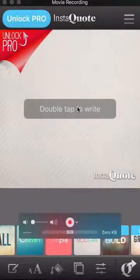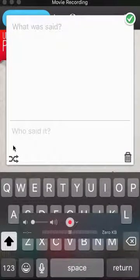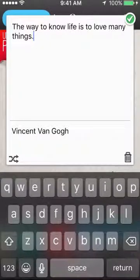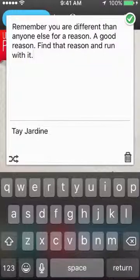It's real easy. If you double tap to write, it comes up. Now, if you have a quote and somebody said something, you can type it in. Or what I like to do is push these little two arrows down here, and a quote comes in from me. Click it again — another quote comes in. You can keep clicking for more quotes. I'm going to go with this one: 'You are different than anyone else for a reason. A good reason. Find that reason and run with it.'